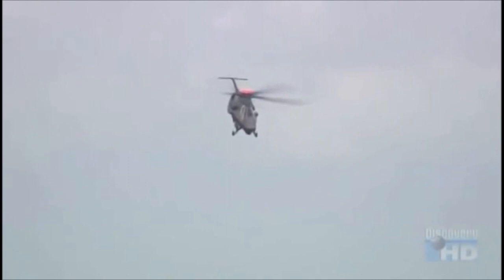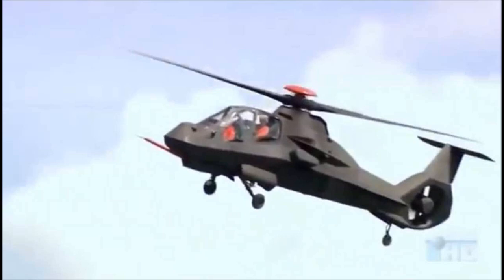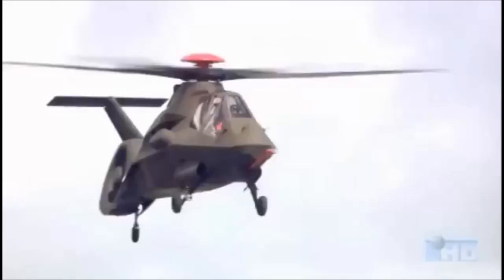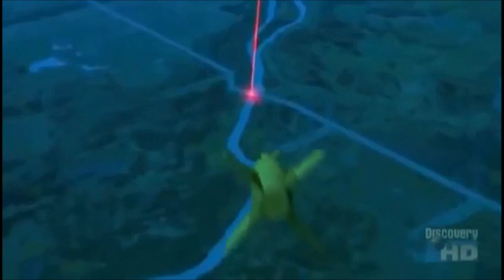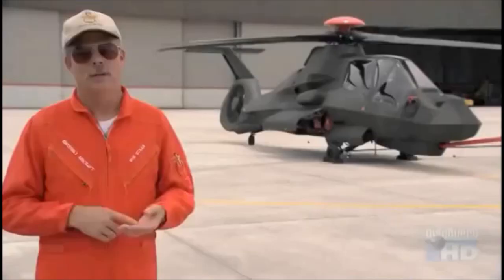Engineering advances have also made the Comanche one of the easiest and most forgiving helicopters to fly. One thing Comanche brings that previous generation helicopters can't is that the pilot can maneuver the Comanche in virtually any axis without fear of exceeding any limits. Although it will be used primarily for reconnaissance, the Comanche will also be armed for self-defense, capable of carrying guided missiles using a laser guidance system, heat-seeking air-to-air missiles, or unguided rockets.